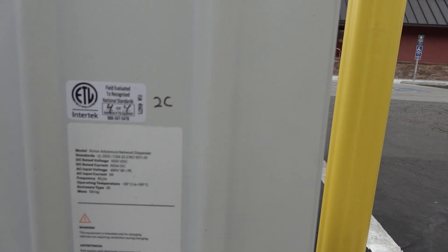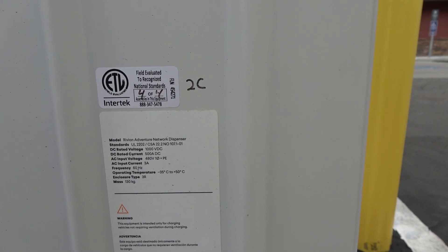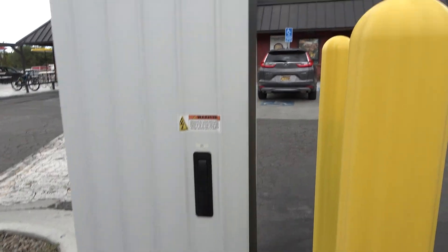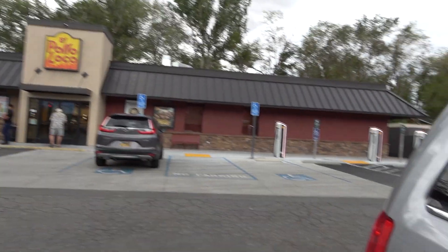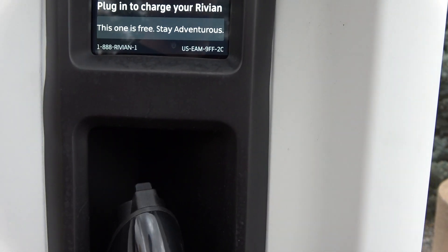These chargers are 500 amps up to a thousand volts, which maybe suggests that in the future Rivian will be offering higher voltage packs, but they're also just maximizing that 500 amp capacity that's available in the CCS standard. It looks like their cables are just rebadged or re-shrouded Hooper Plus Sooner cables — the 500 amp cables.